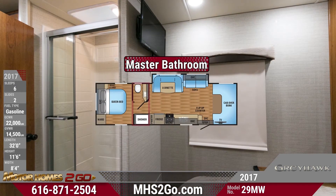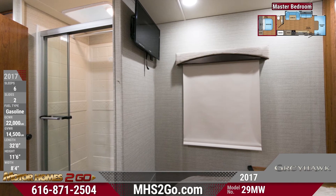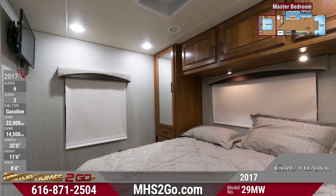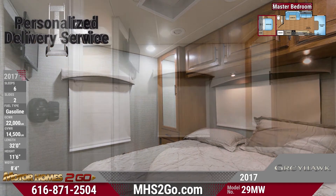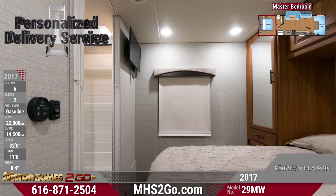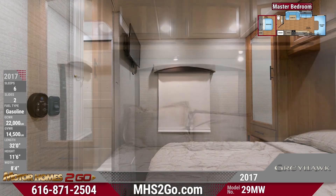Last but not least is the Greyhawk 29MW's rear master bedroom. After a long day, stretch out on the queen-sized bed and enjoy a movie on your 24-inch LED TV. A large mirrored wardrobe, overhead cabinets, and nightstands hold all the essentials for the ultimate in comfort and convenience.